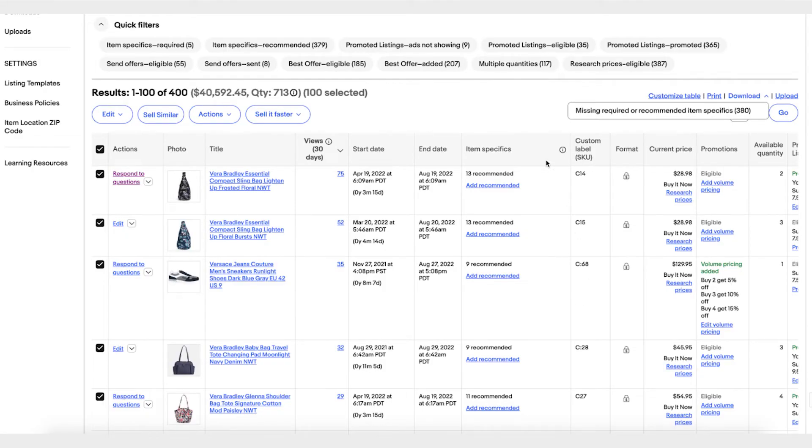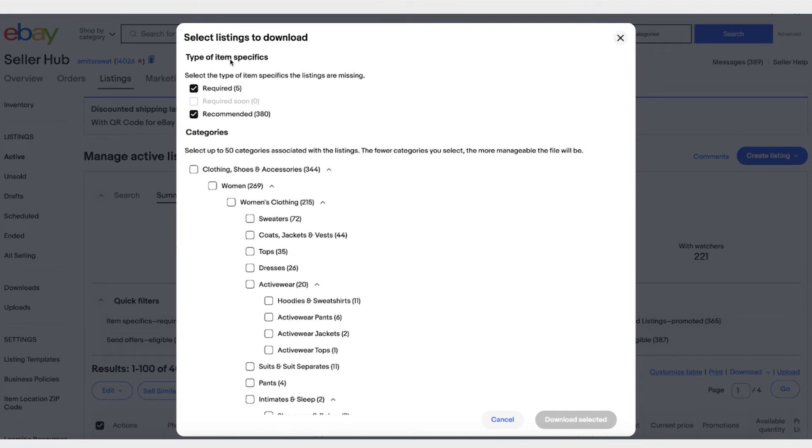Let's say you want to add missing required or recommended item specifics. Everyone knows it can take a while to add these, so let's do it in bulk to make it more efficient. You can download all the missing required or recommended item specifics. Once you click on Download, it opens a modal where you can pick which type of item specifics to add — maybe just required ones, not recommended ones, or maybe both.